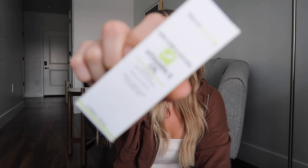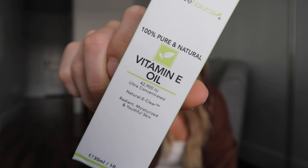Another oil I was recommended is this vitamin E oil. That's supposed to help with reducing scar appearance and moisturizing — pretty much the same benefits as the bio oil. But I have two, and vitamin E oil was told to me as really good for moisturizing, so we will definitely be using this to its fullest potential.